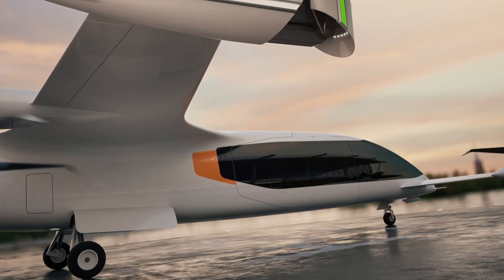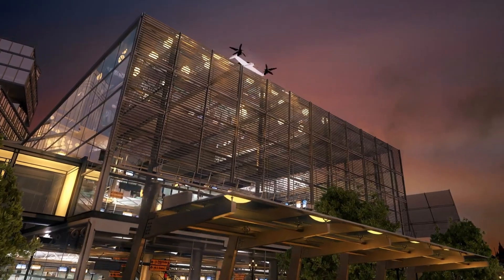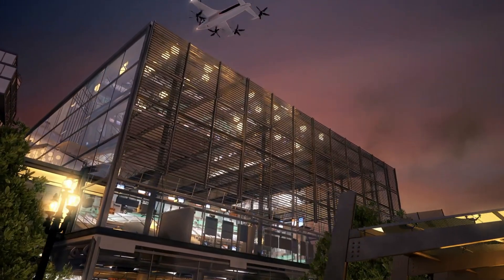The CP-01 represents a significant advancement in sustainable and efficient air transportation, with potential applications across various industries.